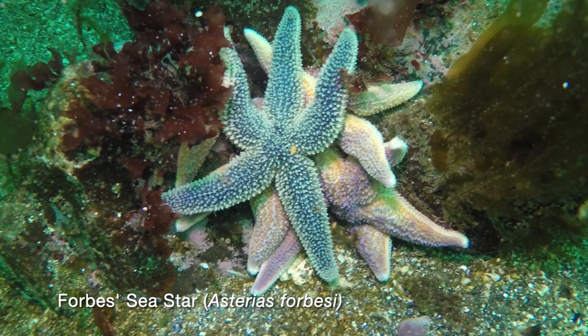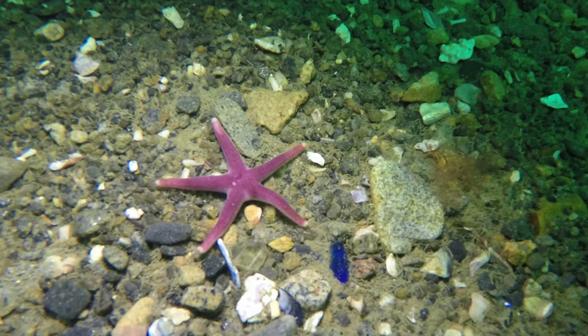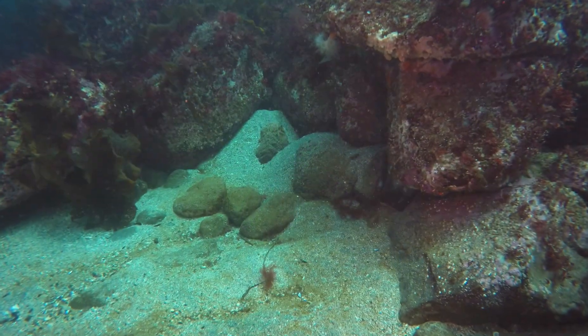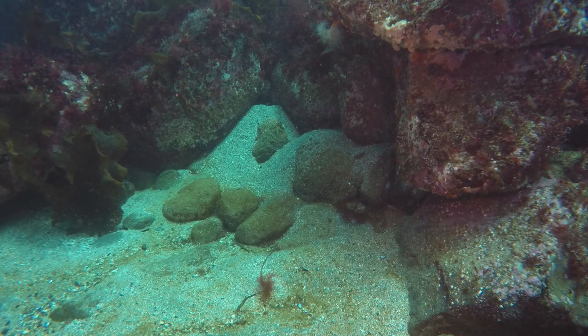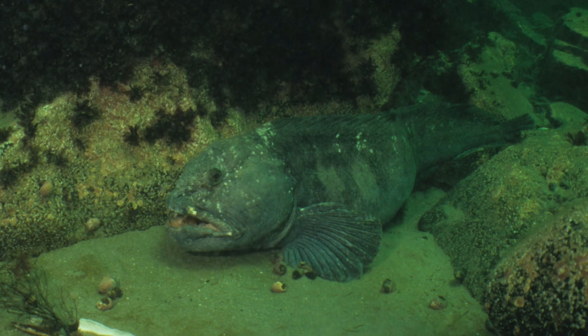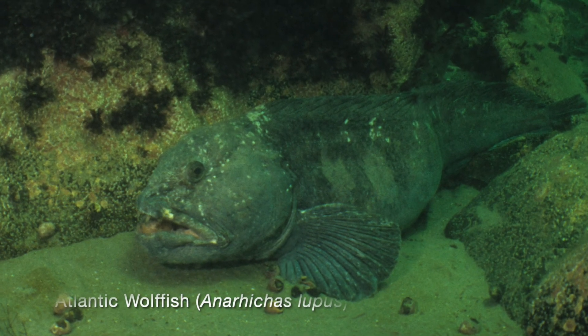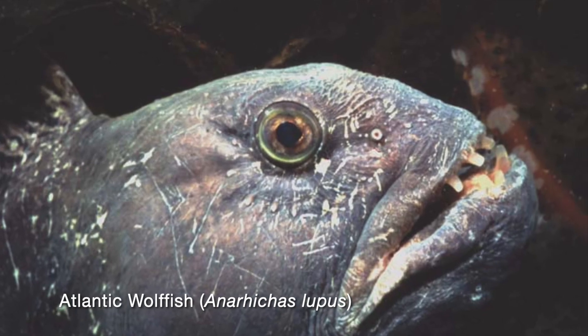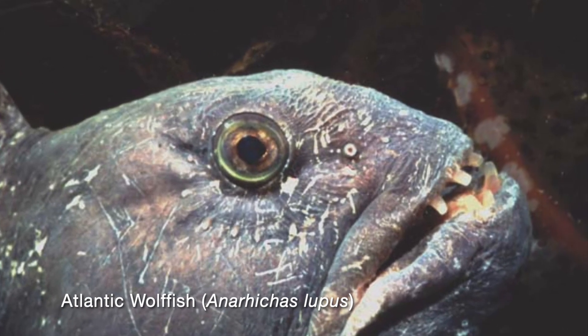Forbes sea stars are often seen at the Nubbe, and blood stars as well. The rocks provide hiding places for many creatures such as green sea urchins and the Atlantic wolf fish. Usually wolf fish are found in small caves, but here is a large one out in the open. Wolf fish can crush the shells of their prey with their powerful jaws.